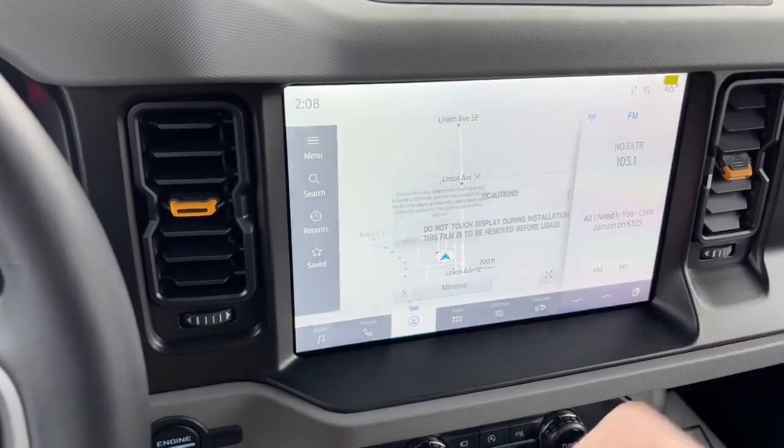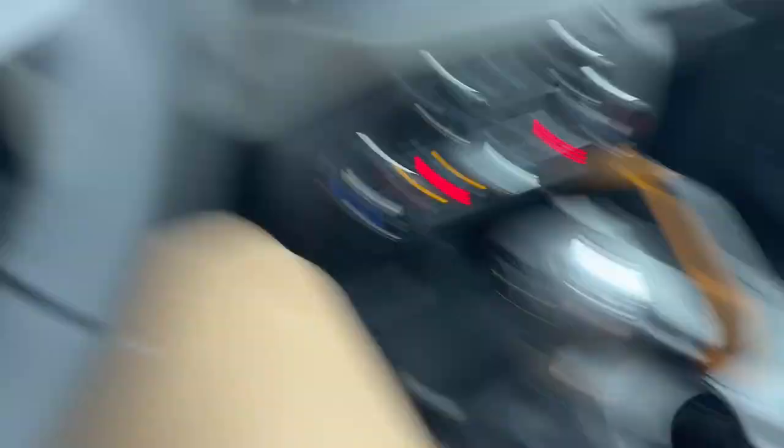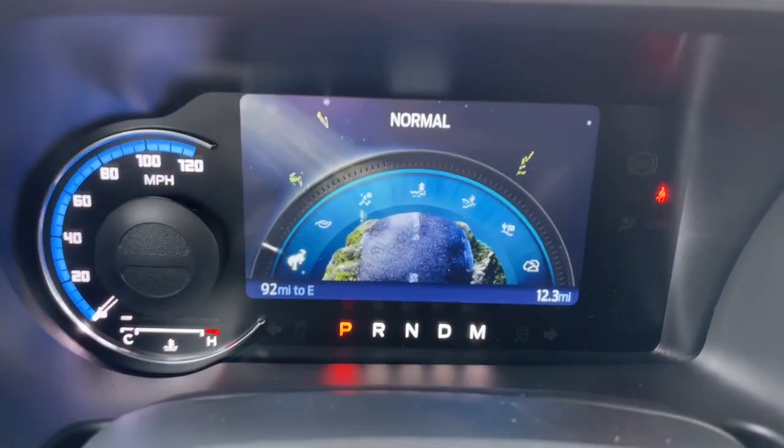There's built-in navigation, only 12 miles on the odometer, four-wheel drive selection, and your GOAT mode select. GOAT stands for Go Over Any Terrain.